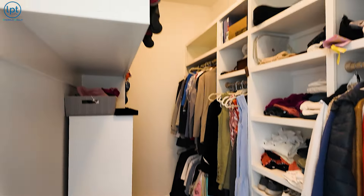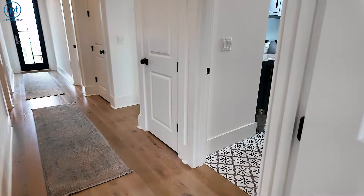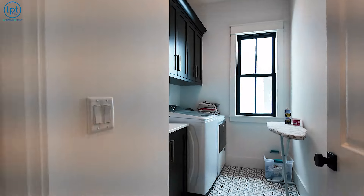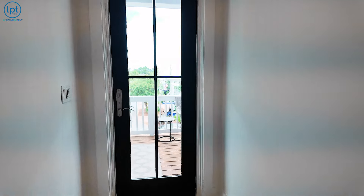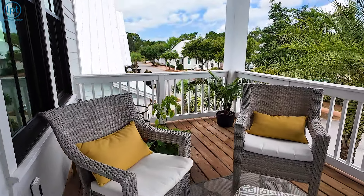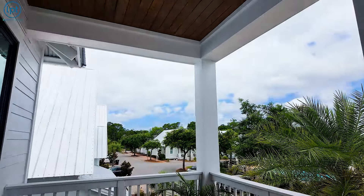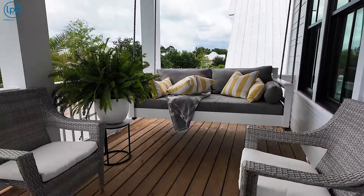Beautiful walk-in closet in the master here. Great size laundry room. Like I said, I could easily live here — there's nothing uncomfortable about it. The size is absolutely fantastic, not overwhelming, and it's very quiet. You have this balcony up here — it's beautiful. With the continued wood ceiling out here and a great view of the pool. Just absolutely fantastic, everything about it.